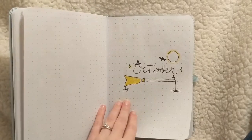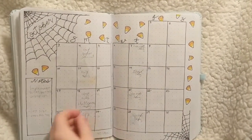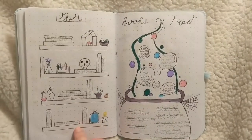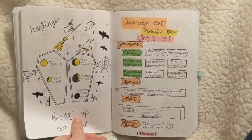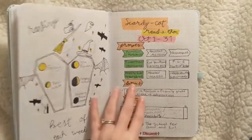Then I had my October spread and I enjoyed this one quite a bit. I used some inspiration from Pinterest and finally had a small pack of markers that didn't bleed through and a good pen. I think this is where my bullet journal really started to pick up, as each spread was fun, colorful, and slightly more structured.